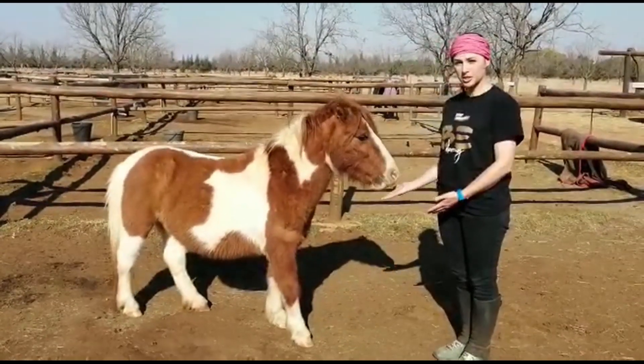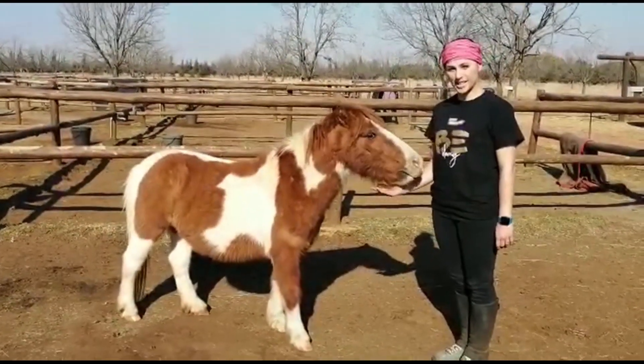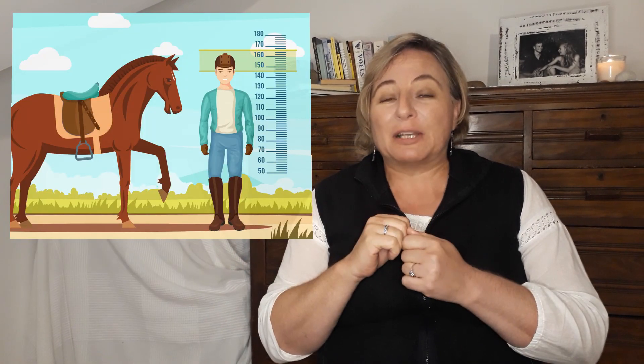So Tabitha asks an interesting question: does size matter at all? Yes, Tabitha, size does matter when you choose a therapy horse. The size of the client and the size of the horse must match one another, and the size of the horse must also match the size of the therapist.